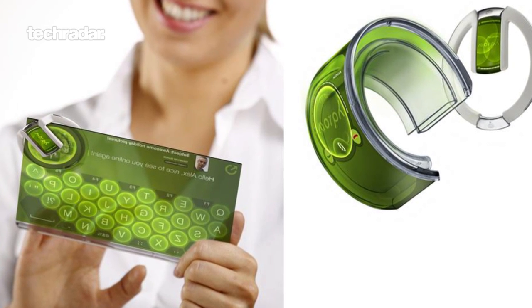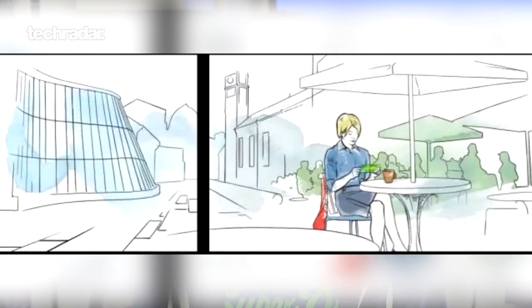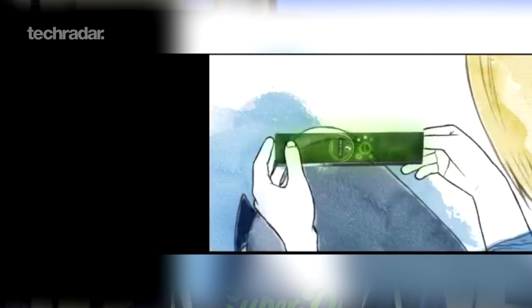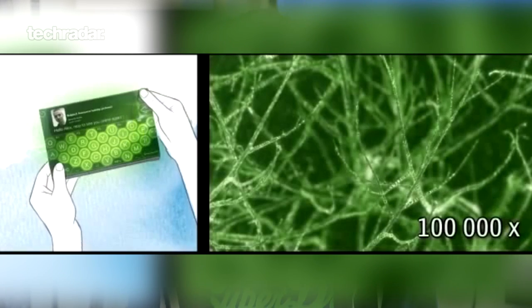First up in our five phone concepts we wish were real is the Nokia Morph, back from 2008. This was a collaboration between Nokia and Cambridge University, so it's got some serious chops behind it. It was designed to show off nanotechnology with a bendable, foldable, flexible, resizable phone which could be wrapped around a wrist, pulled out to be bigger, and put into various different position shapes and form factors.